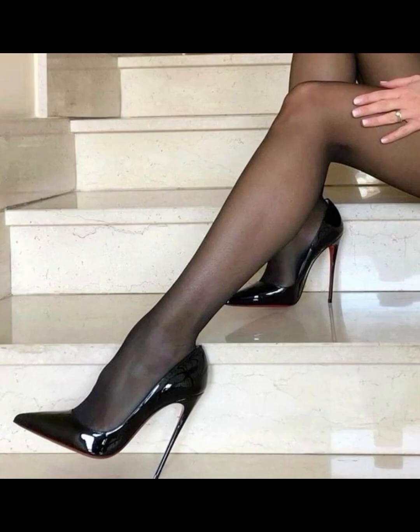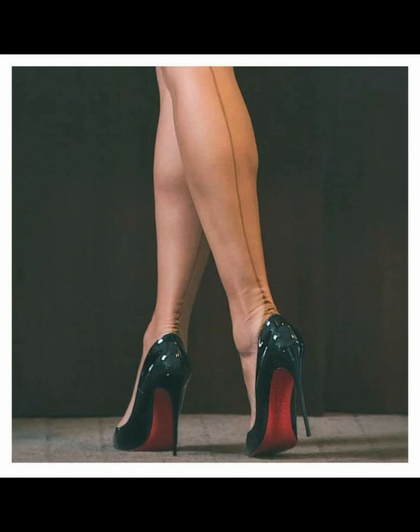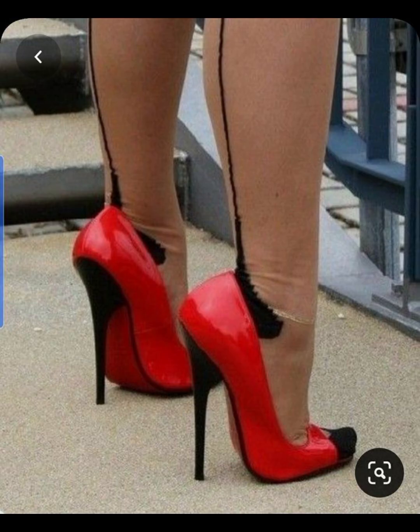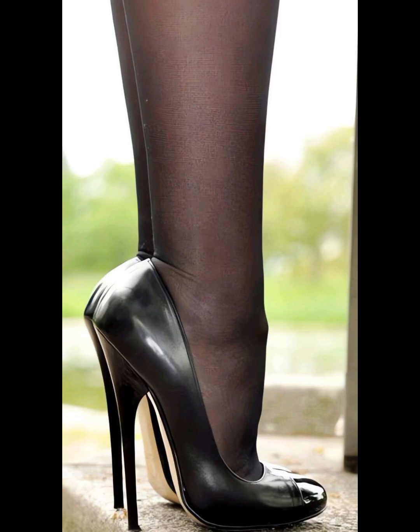Let's start with the different types of high heels. First up, we have pumps, which are a classic and versatile style. They have a closed toe and low-cut front, making them perfect for both formal and casual occasions. Then we have stilettos, known for their sky-high heel — stilettos are elegant and ideal for those special nights.